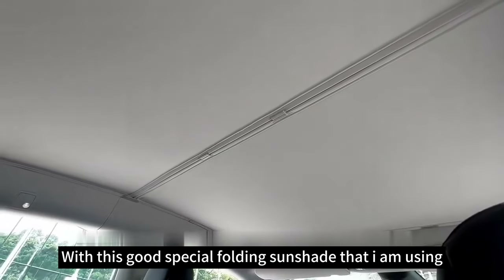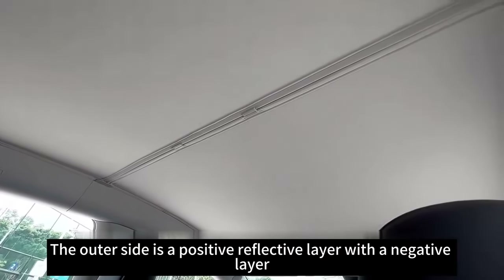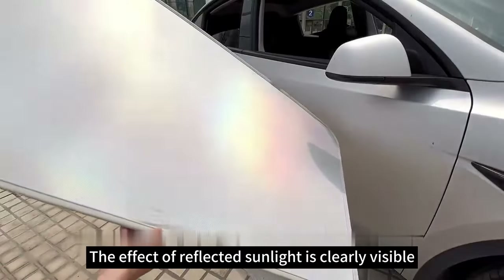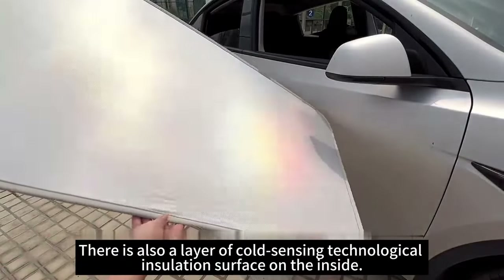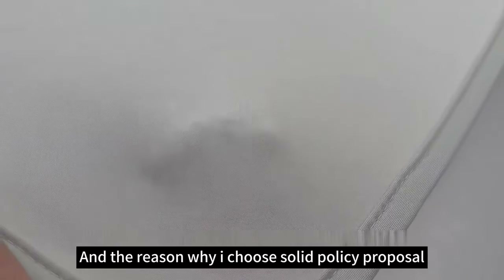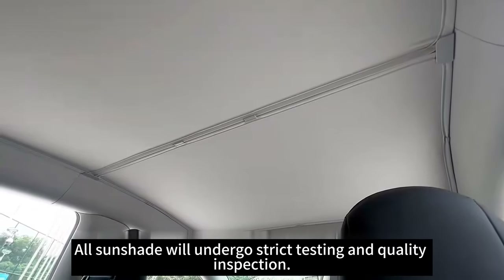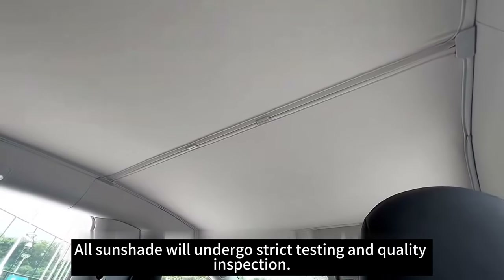With this special folding sun shade that I am using, the outer side is a positive reflective layer, and the effect of reflected sunlight is clearly visible. There is also a layer of cold-sensing technological insulation material on the inside. Most quality products on the market are designed this way. The reason I choose a solid product from a brand like YesLac is that all their sunshades undergo strict testing and quality inspection.